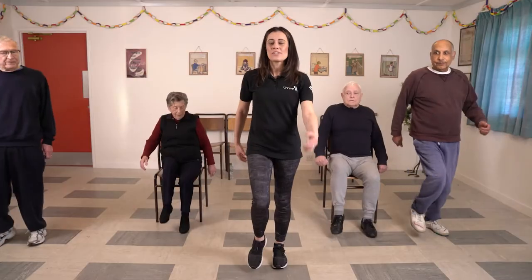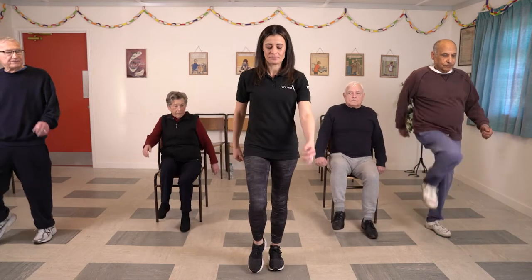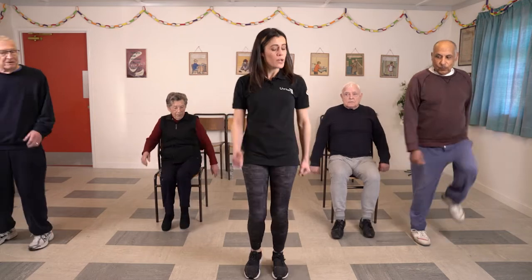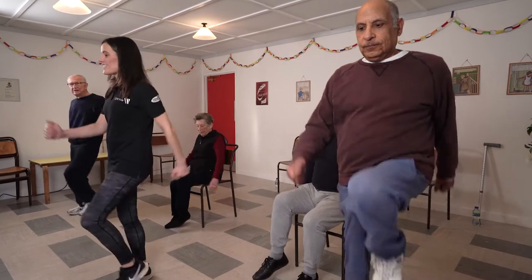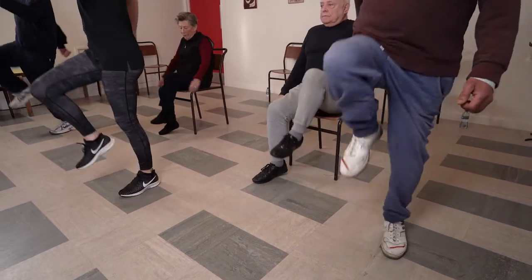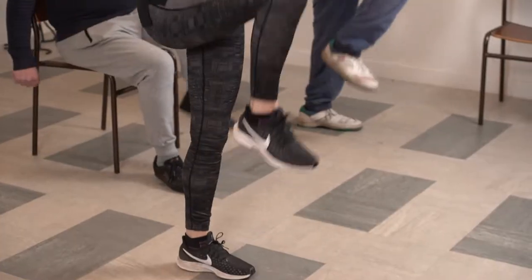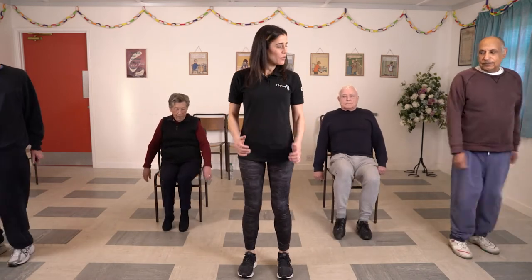Well done, everybody. I'm going to count you in now. After four, we're going to do four really big marches and then bring it small again. Ready? Let's make it big — two, three, four — and take it down again. Excellent. Let's try that again — big, two, three, four and down. Excellent. Should we try that again? Ready — and big, two, three, four and down. And just make it nice and small to finish.